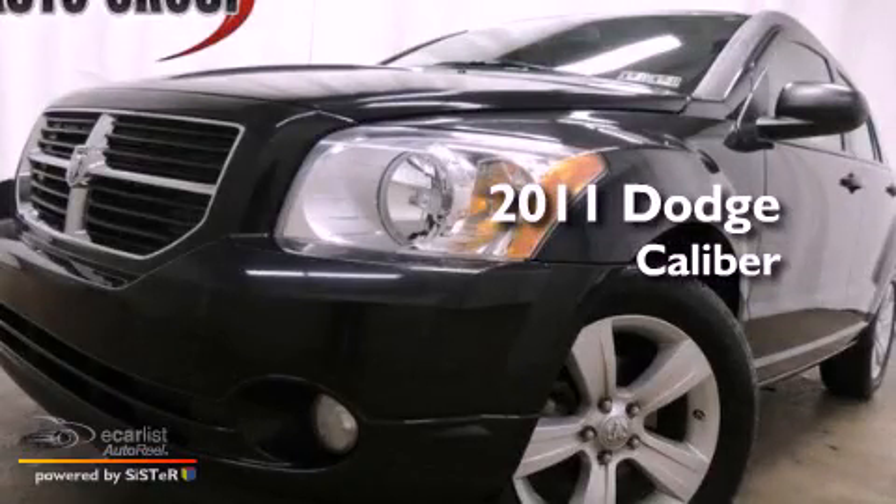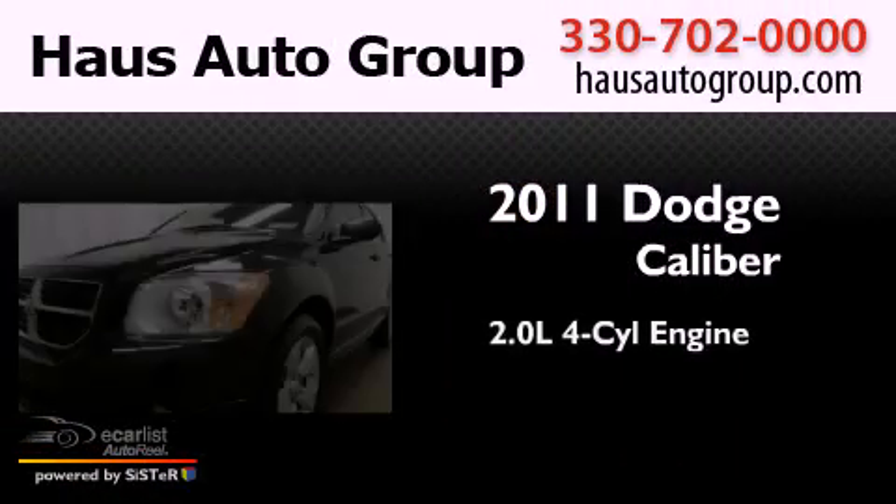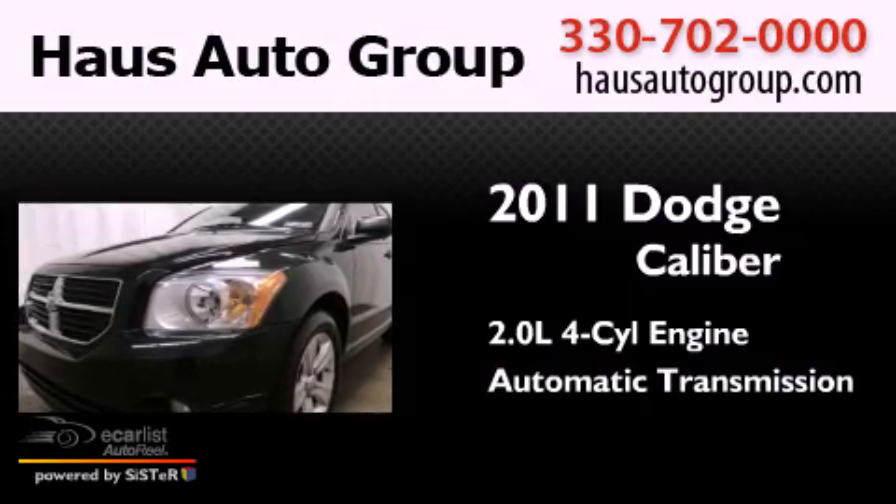This is a 2011 Dodge Caliber. It has a 2.0-liter four-cylinder engine and an automatic transmission.